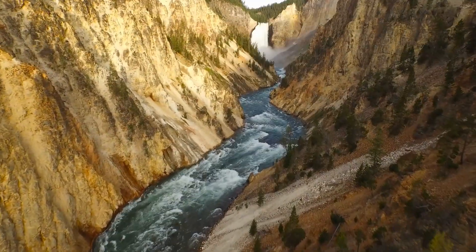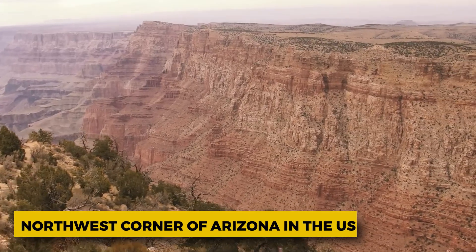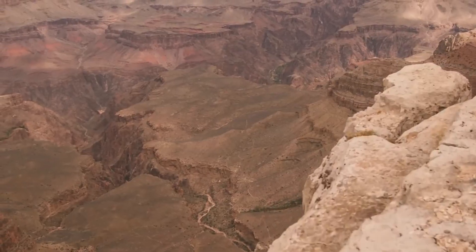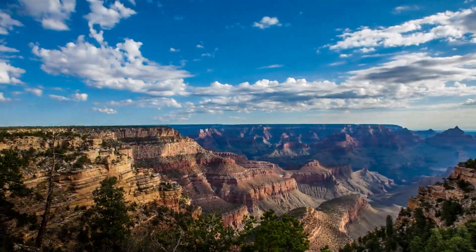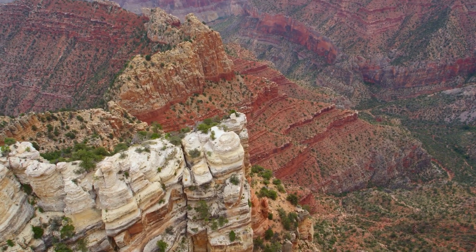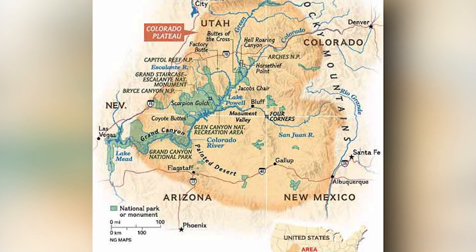The Grand Canyon is a massive canyon that was carved out by the Colorado River. It is located in the high plateau region of the northwest corner of Arizona in the U.S. The Grand Canyon is famous for its incredible shapes and coloration. The Colorado Plateau is a huge area that covers a big chunk of the southwestern U.S., primarily made up of horizontally stratified rocks and lava flows. The Grand Canyon is located in the southwestern portion of the Colorado Plateau.